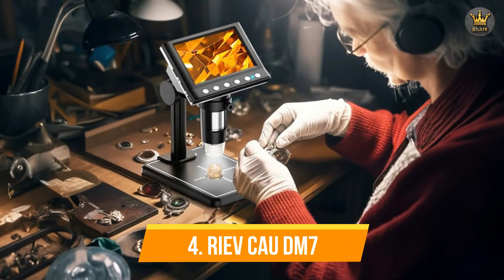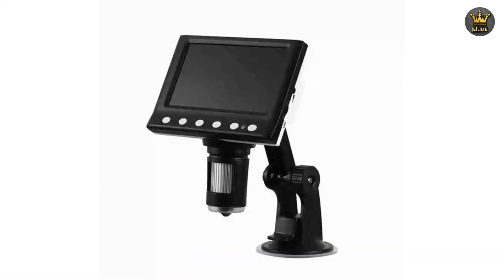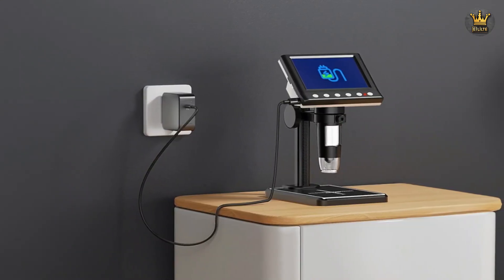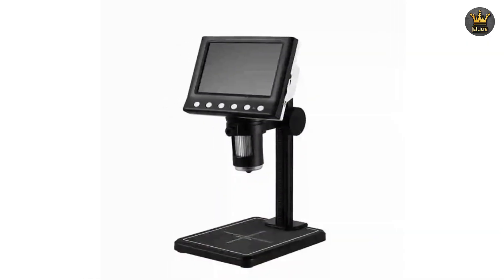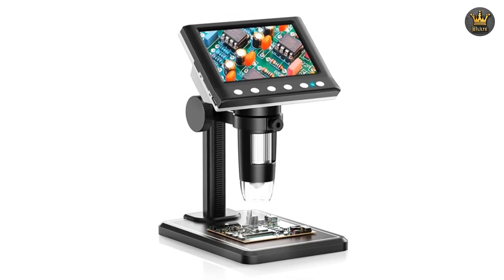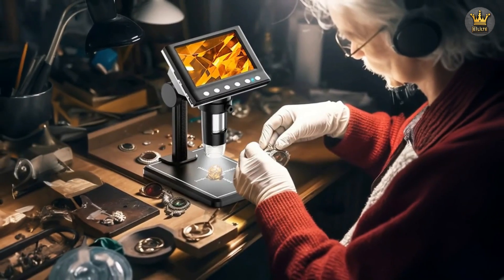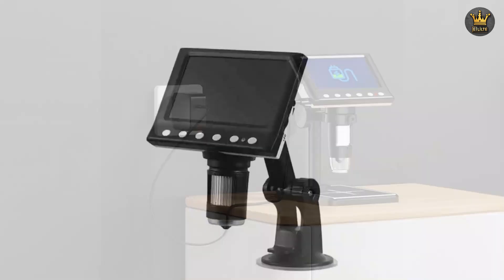Number four: RIEVCOW DM7. The RIEVCOW DM7 4.3-inch digital microscope emerges as a strong contender, combining compact design with powerful features. Designed with both amateurs and professionals in mind, this microscope is especially well-suited for tasks that require close-up inspection, such as coin analysis, soldering work, and other delicate procedures.